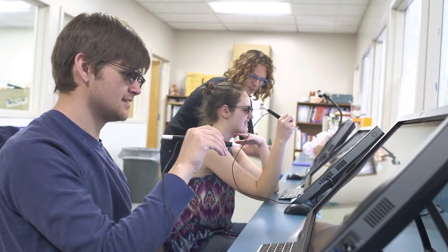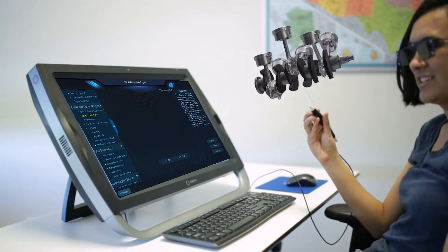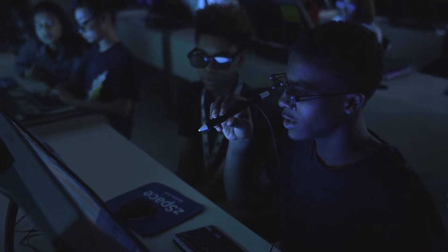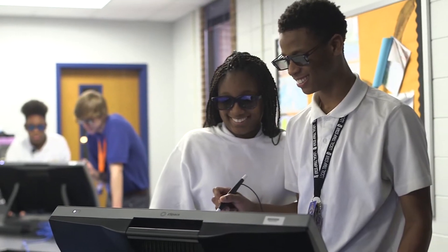Students can explore and repair engines, transmissions, steering systems, and more in a safe AR-VR environment. Used on ZSpace, the apps eliminate material consumption and minimize potential risks present in traditional automotive training.